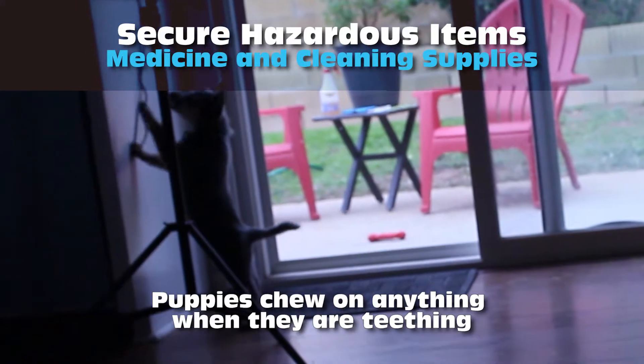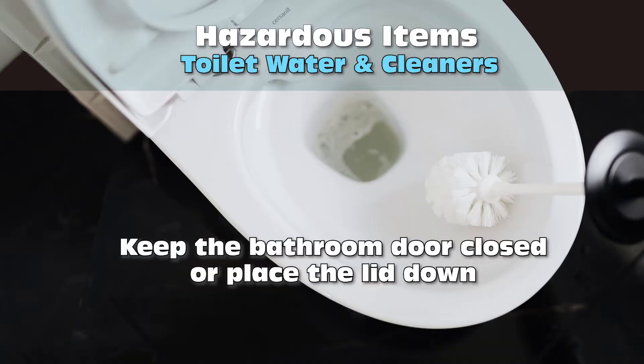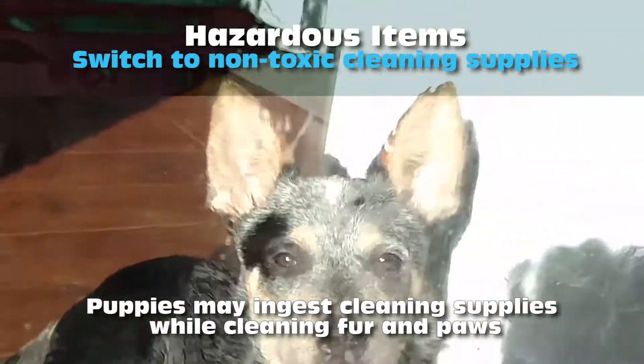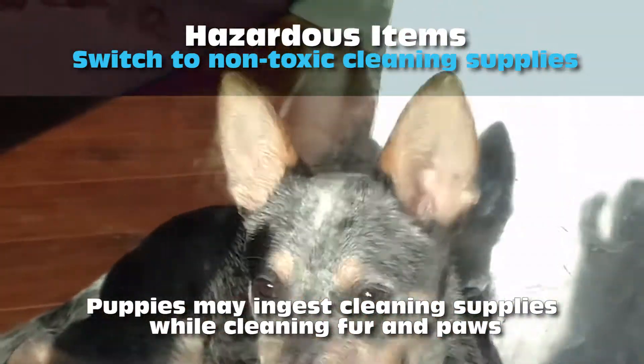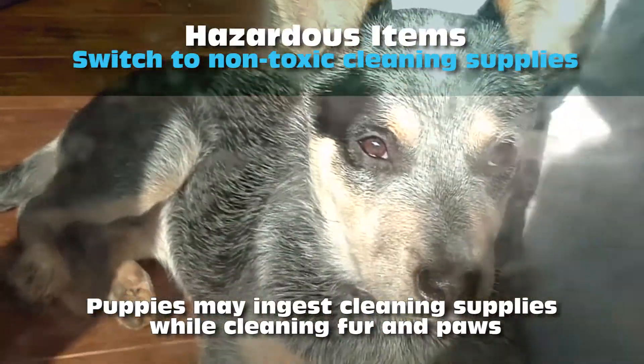Keep your medication and cleaners in a safe place. Keep the bathroom door closed or place the lid down on the toilet. If you haven't already, consider switching to non-toxic cleaning supplies, as puppies may ingest these cleaners while cleaning their fur and paws.